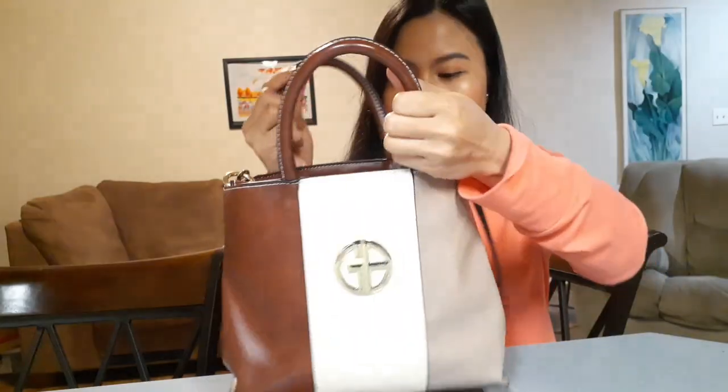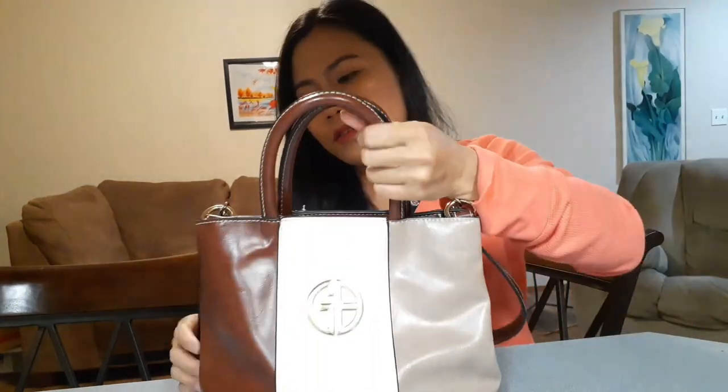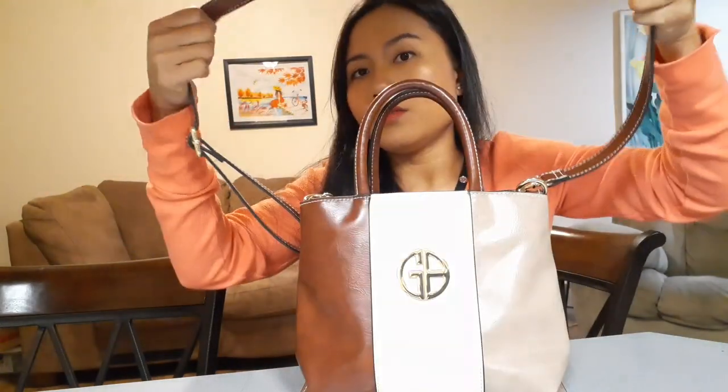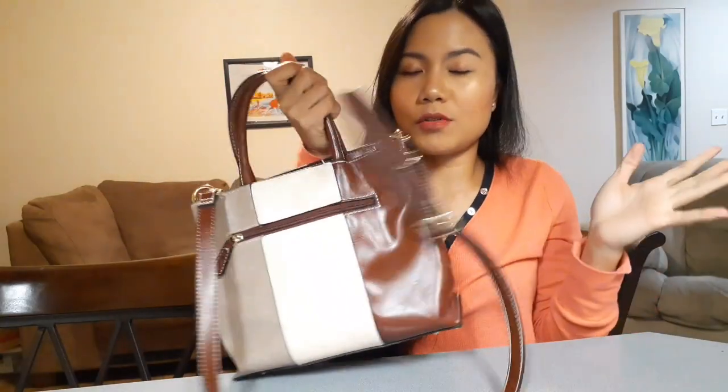I use it for grocery shopping, going to the mall, or going to the doctor. It's not that big but I can put my phone, wallet, and other stuff in it. It's a shoulder bag, or you can do it as a handbag — whichever you prefer.